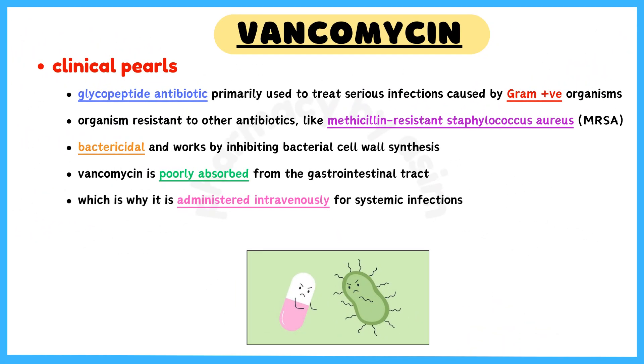Vancomycin is a glycopeptide antibiotic primarily used to treat serious infections caused by gram-positive organisms, particularly those that are resistant to other antibiotics like methicillin-resistant Staphylococcus aureus or MRSA. It is a bactericidal antibiotic and works by inhibiting bacterial cell wall synthesis. Vancomycin is poorly absorbed from the gastrointestinal tract, which is why it is administered intravenously for systemic infections.